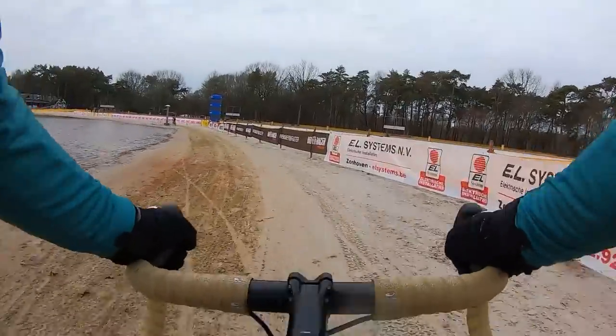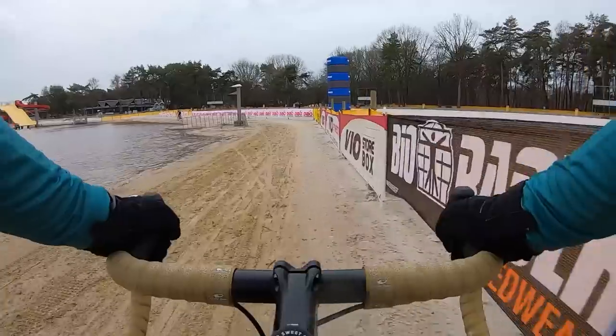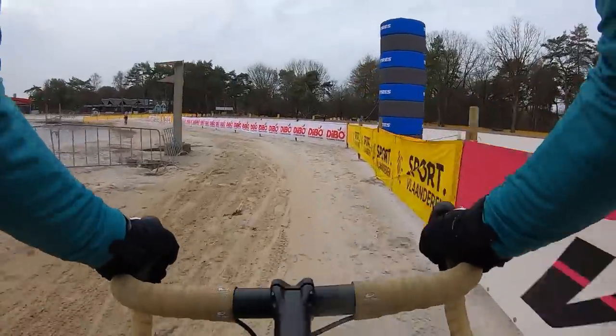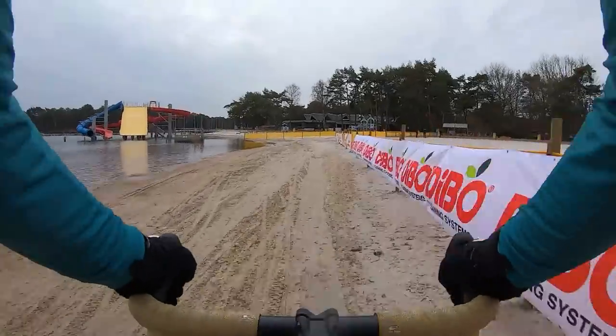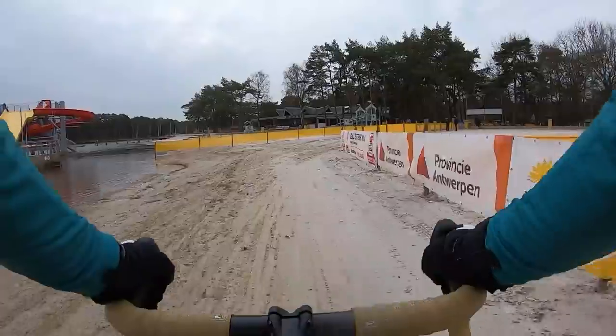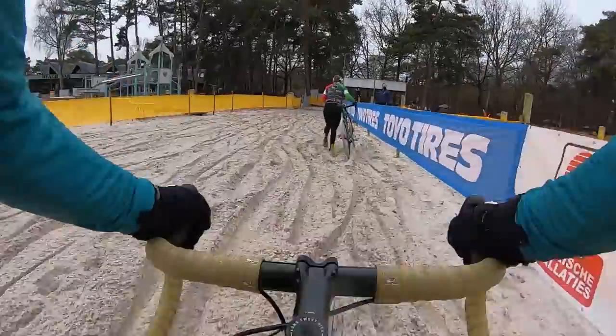Two lanes sort of developed here come race time. I tried both left and right — it seemed like a lot of people were going left, but it was really wet there. I didn't want to get wet; it was real cold out. So I just stayed right — it wasn't very loose, it was dry, seemed nice. Then I hook a right-hand turn here into some deep sand.